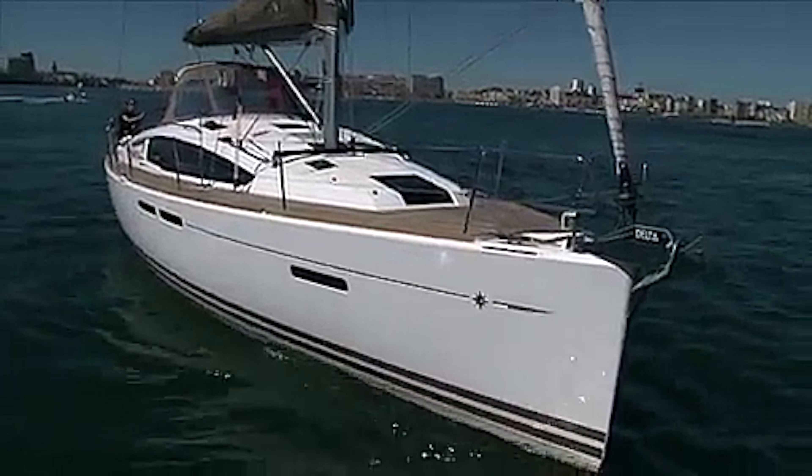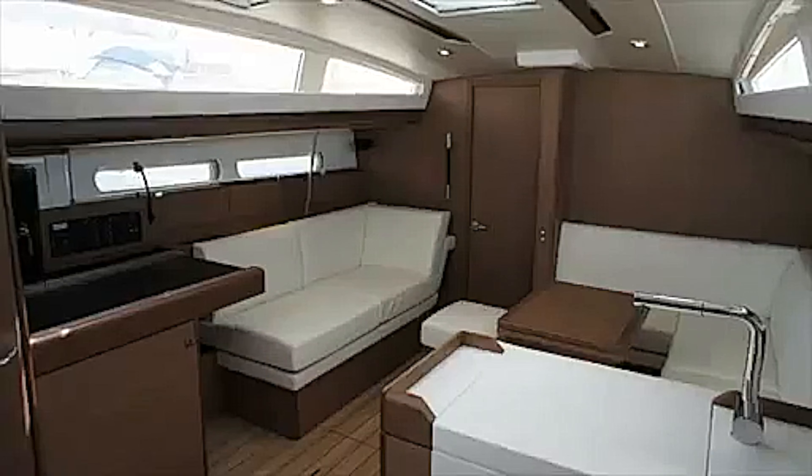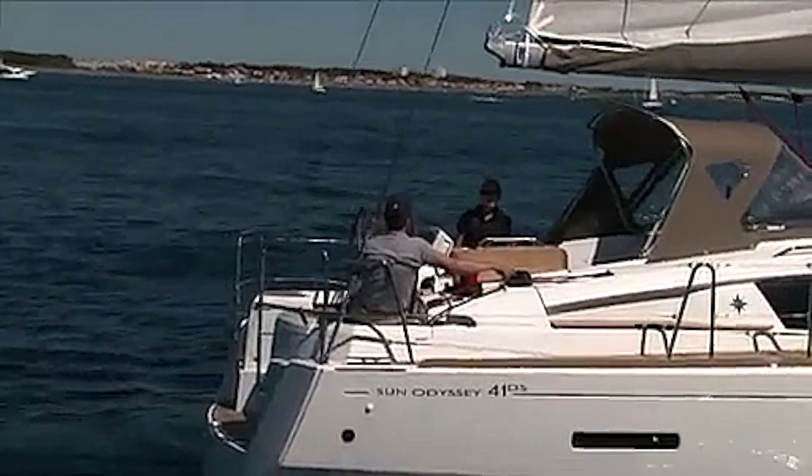Welcome. I'm Rob Woodward from Network Yacht Brokers Barcelona. In this video, Eric Stromberg from Geno describes in detail the Geno 41 deck saloon yacht.